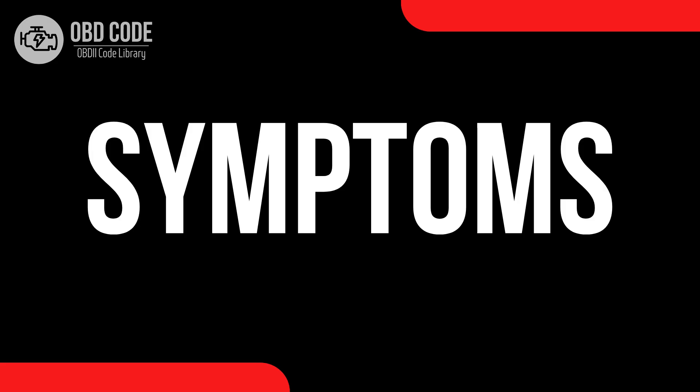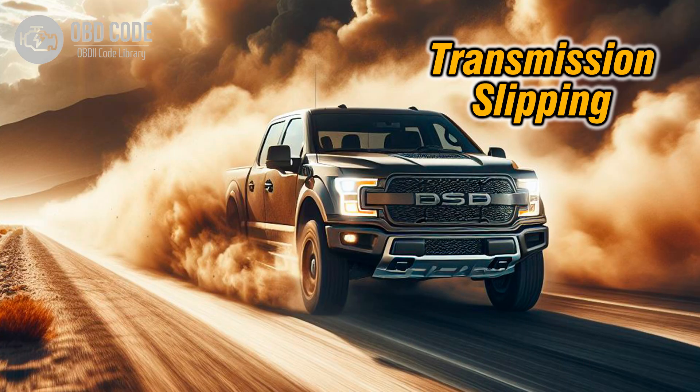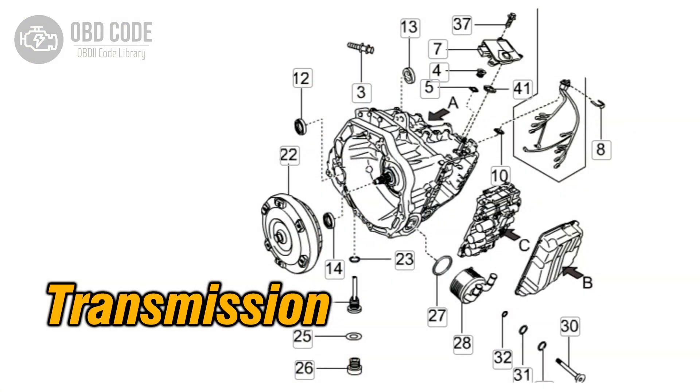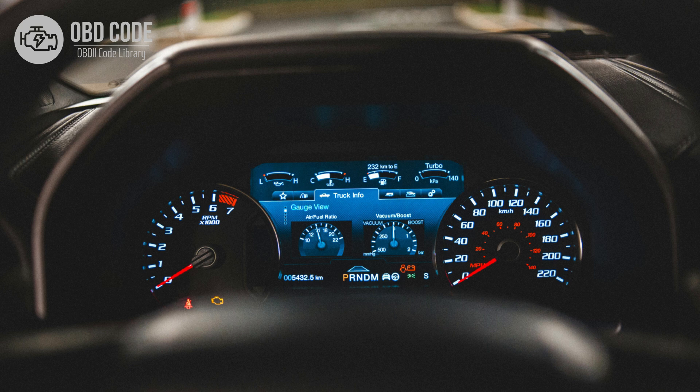Code symptoms P0845: 1. Difficulty shifting gears. 2. Transmission slipping or jerking during gear changes. 3. Overheating of the transmission. 4. Illumination of the check engine light (CL), or malfunction indicator lamp (MIL), on the dashboard.